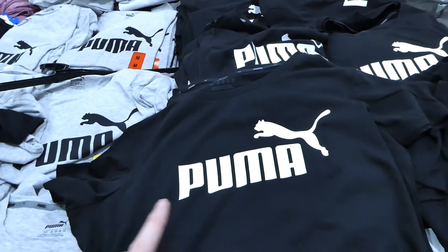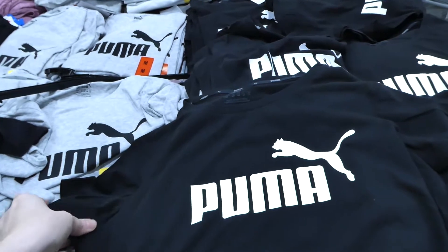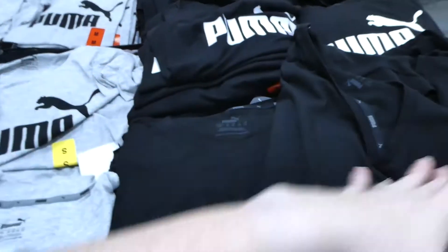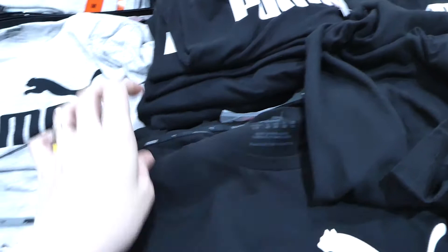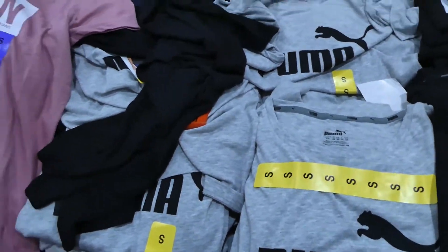I saw these Puma shirts and I'm grabbing one for myself — I'm getting the gray; this is the black. There's no price for them, so I'll let you know afterwards. Right now they've got small, medium, and large — I'm not sure if they come in extra large. It looks like maybe just to the large. It's a short-sleeved shirt.